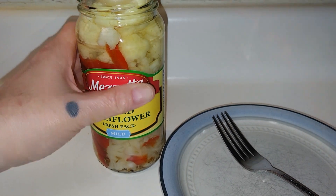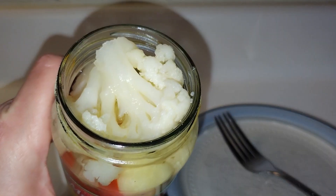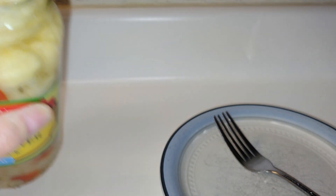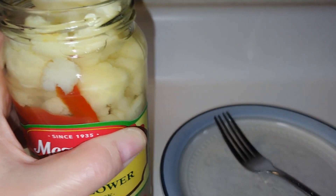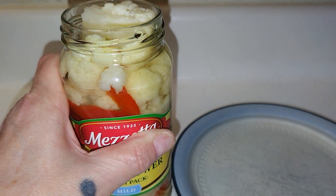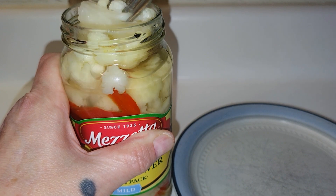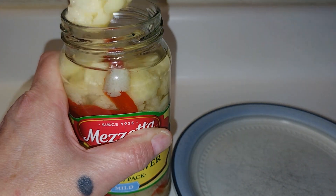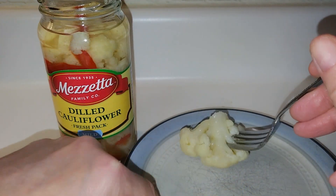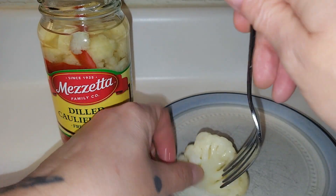All right, we got it open. Oh, look at that — let me give it a sniff. It smells like regular cauliflower. Let's grab a piece here. She's a big one — that's a big piece right there.